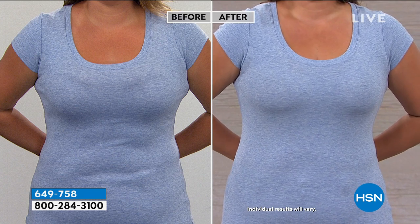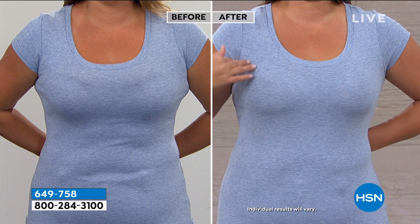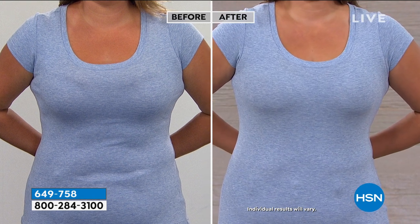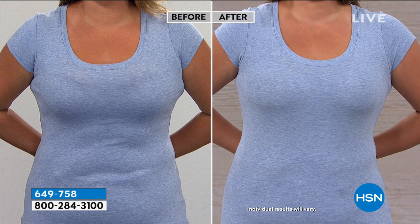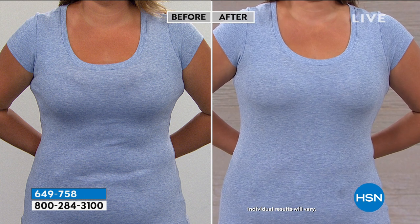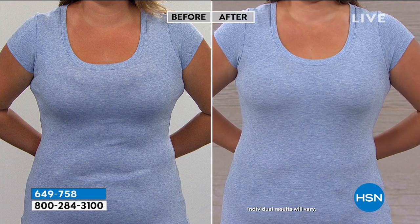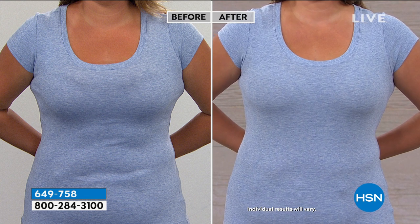Here's your before and after again. It's hard to wear t-shirts with the wrong bra. People are not supposed to know what your bra looks like under there. On the right, you don't see the bra — all you see is her beautiful curves. When you're wearing any type of light fabric for summertime, the bra makes a world of difference.